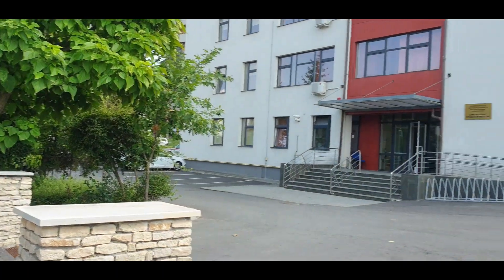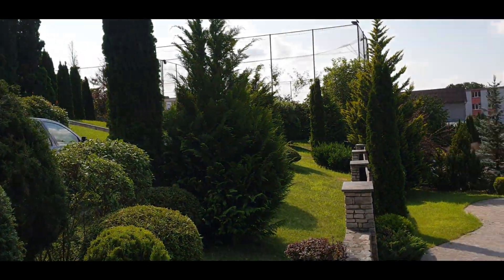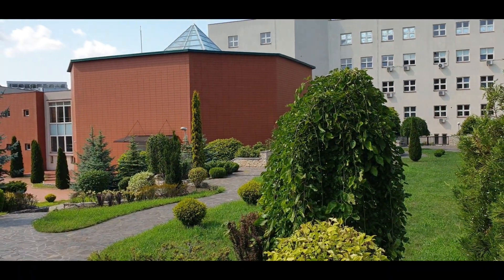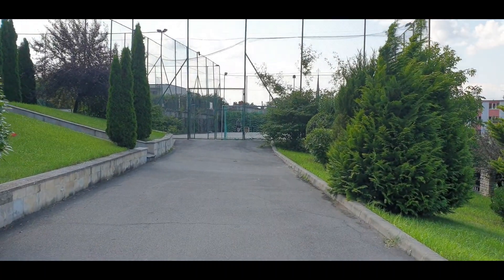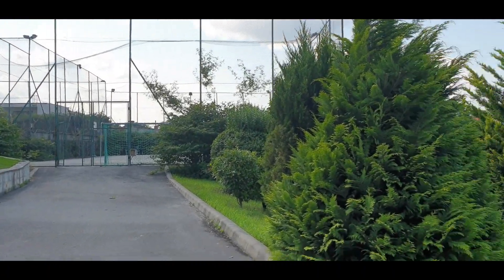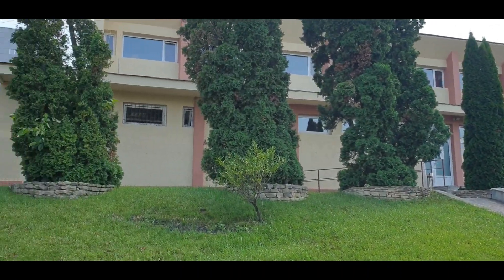You can see the parking spaces. Here is for the foreign language. You can see the garden. For the sports classes you have this basketball court and also football. You also have the locker room over here.